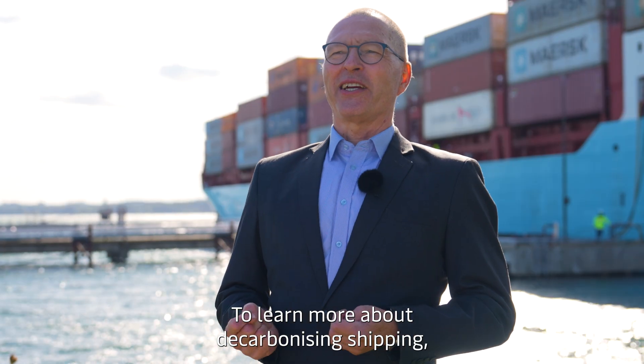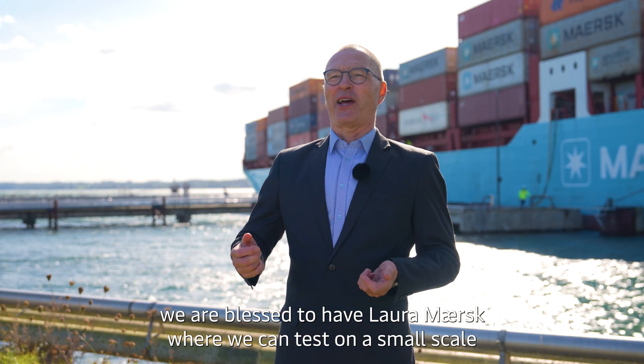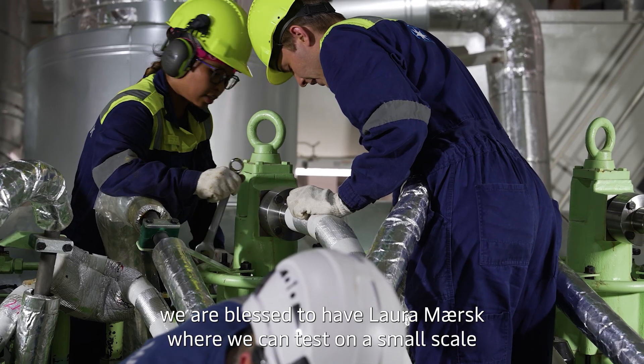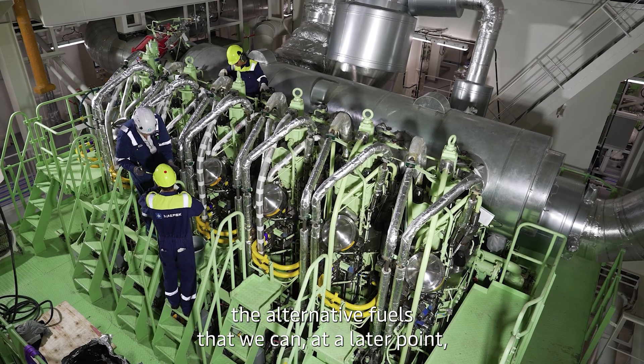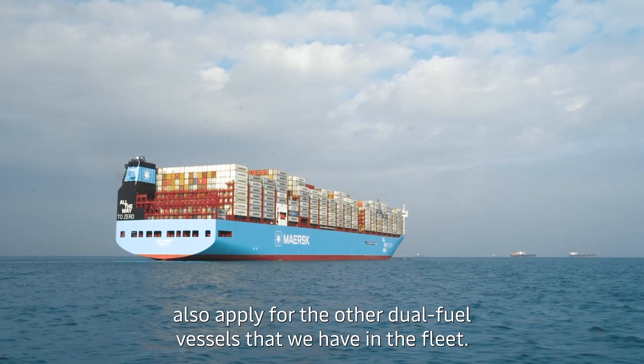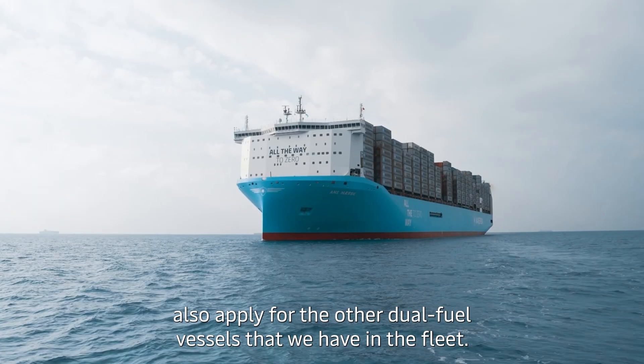To learn more about decarbonizing shipping, we are blessed to have the Laura Maersk where we can test on a small scale the alternative fuels that we can at a later point also apply for the other dual fuel vessels that we have in the fleet.